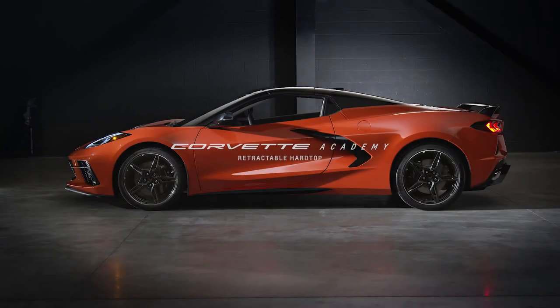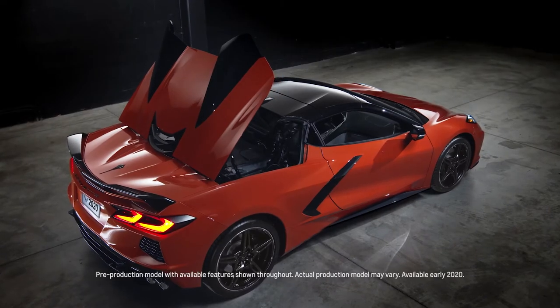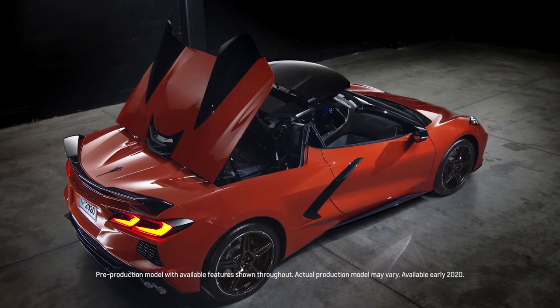For the first time, Corvette is offering a state-of-the-art retracting hardtop. The advantages of this are vehicle security, quietness, and beauty.